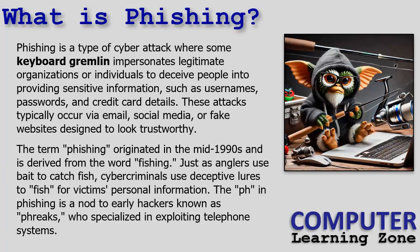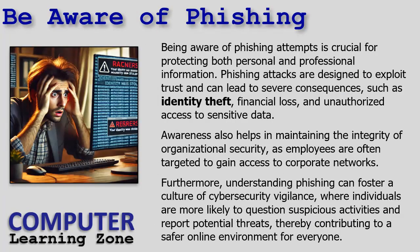Phishing comes from the word 'phish' — it's a term from the 90s that goes back to the freaks who used to exploit telephone systems, but that's a whole different video. Being aware of phishing attempts is crucial for protecting both personal and professional information.